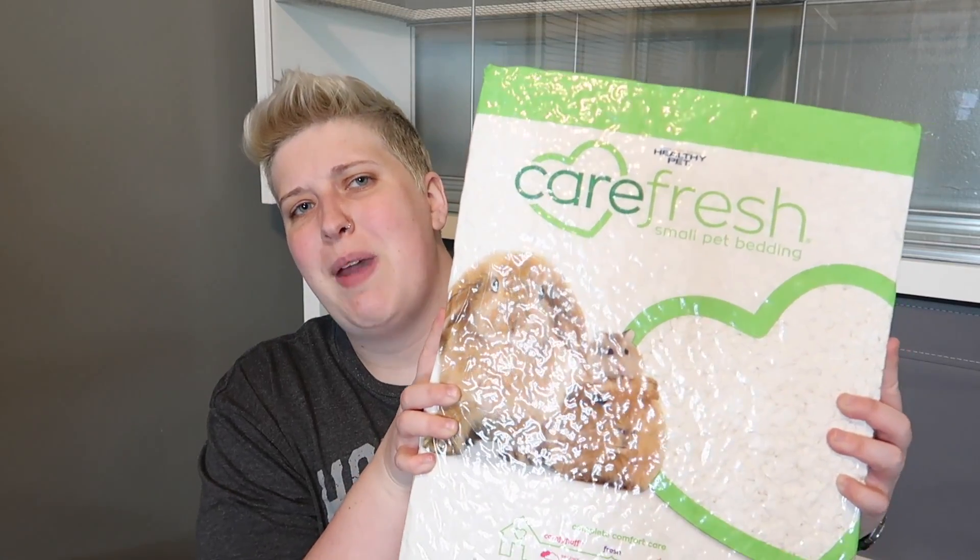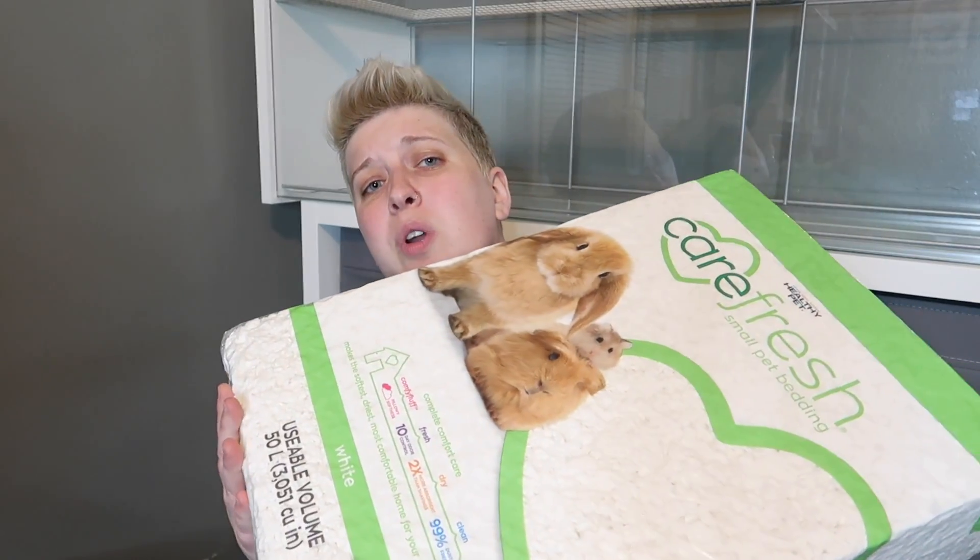Sticking with the Carefresh theme, the first thing I have is this giant bag of Carefresh bedding. Even though I'm going for more of a natural theme, I did want to use some paper bedding because I've noticed that if I just give Gerg aspen he doesn't like to burrow much, and he really prefers paper bedding to burrow in. I'm also not a huge fan of the natural-colored paper bedding, so I went ahead and got white — nothing colorful, just the plain white one. This will be the majority of his cage.